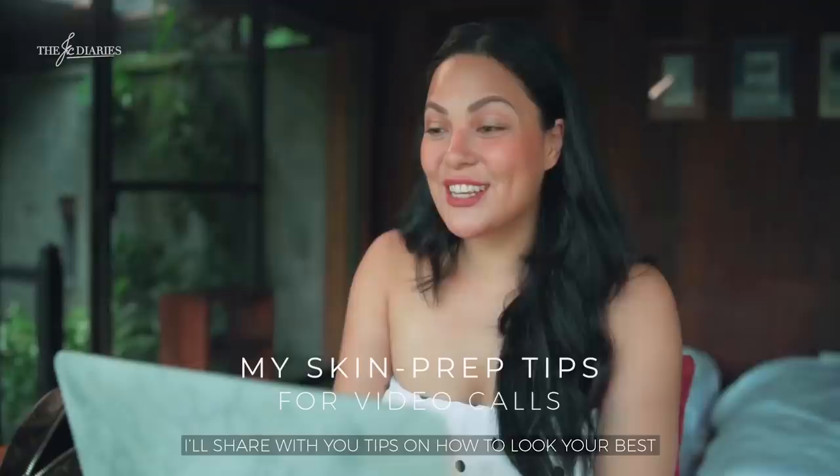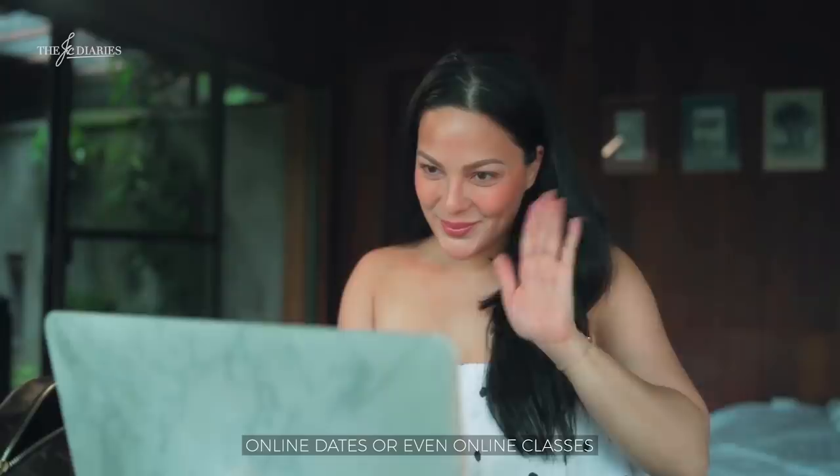Hey loves! In today's video, I'll share with you tips on how to look your best for video calls, video meetings, online dates, or even online classes.